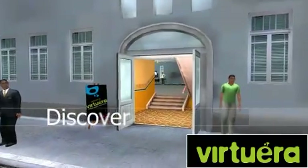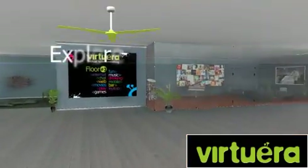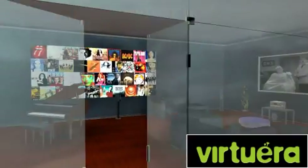Discover new places and explore a new world of entertainment. Join social activities and play games.